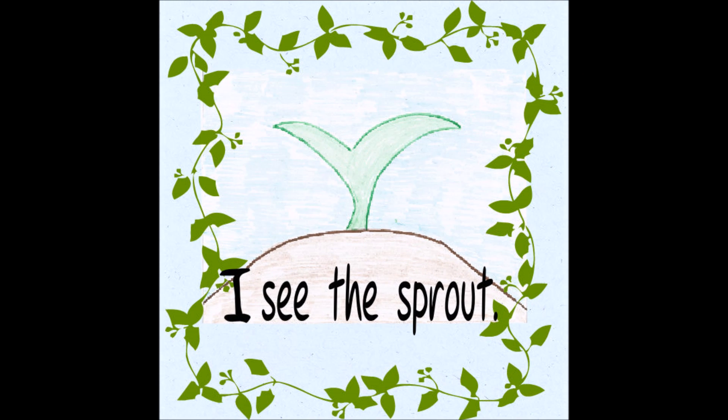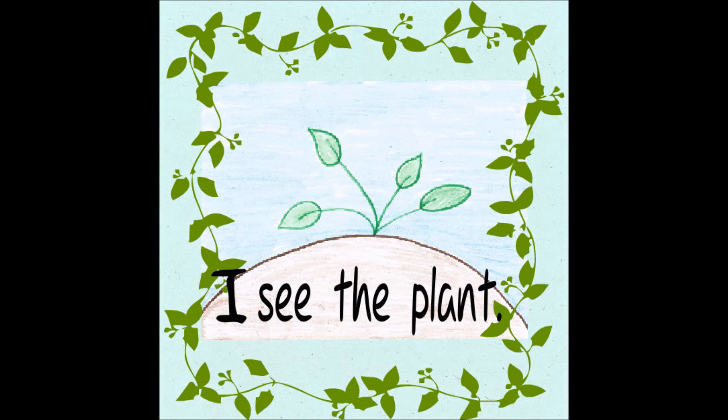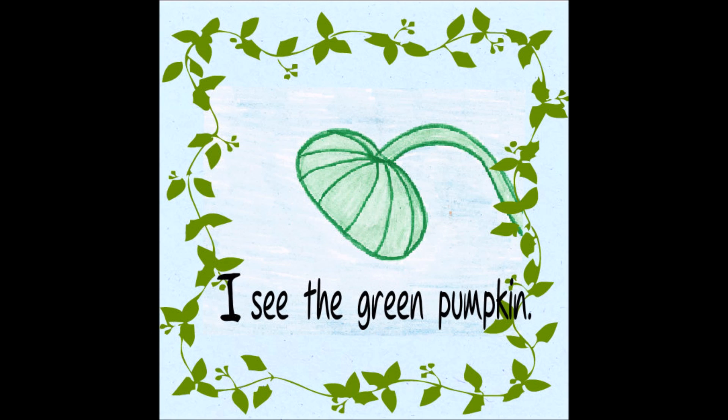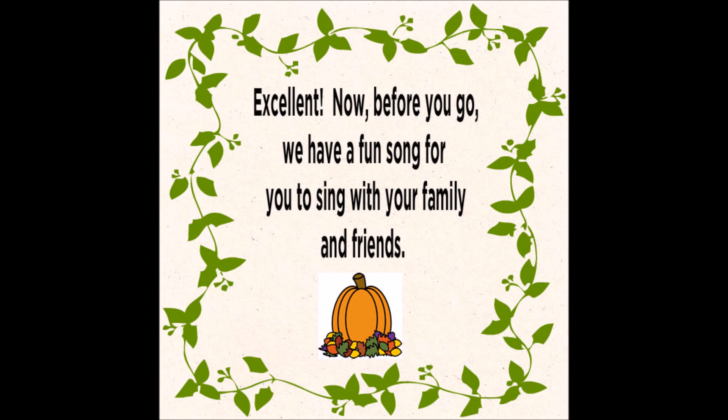The Life Cycle of a Pumpkin. Excellent. Now, before you go, we have a fun song for you to sing with your family and friends.